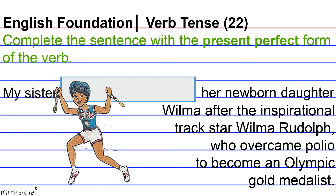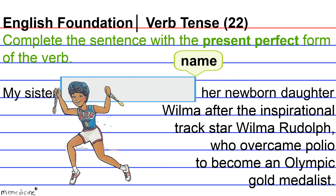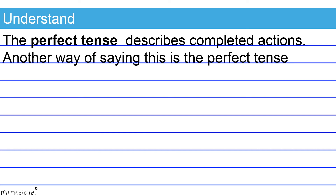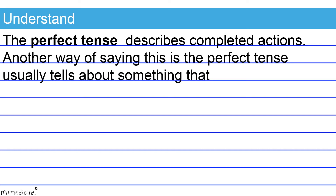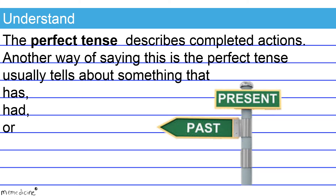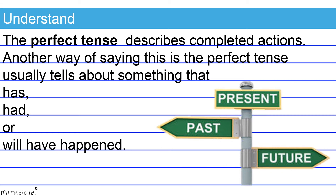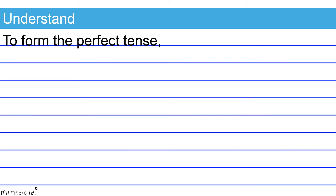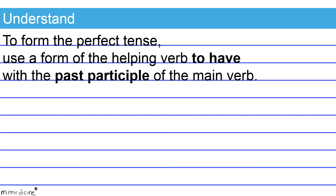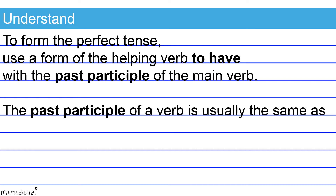The task here is to shift the tense of the verb 'name' to its present perfect verb form. The perfect tense describes completed actions — it tells about something that has, had, or will have happened. To form the perfect tense, use a form of the helping verb 'to have' with the past participle of the main verb. The past participle of a verb is usually the same as its simple past tense form.